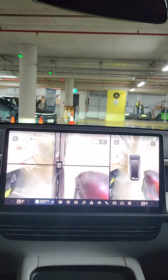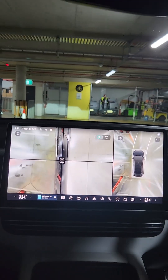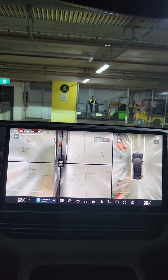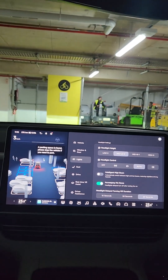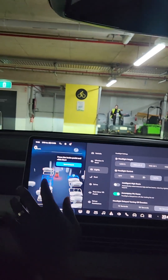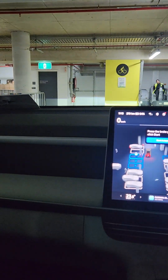Between you and me, it's not really competition. Okay, so now I'm going to just move forward slightly and then pick a parking bay — picking this one.